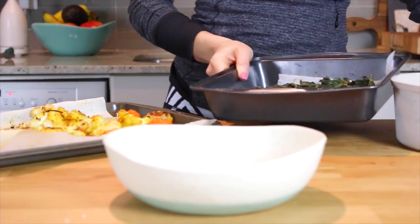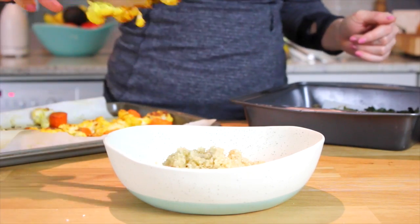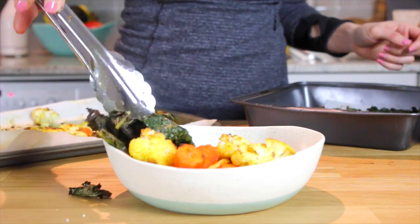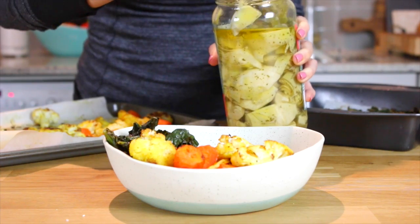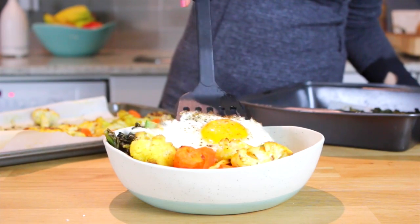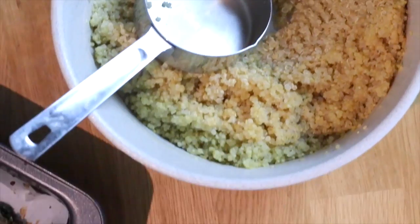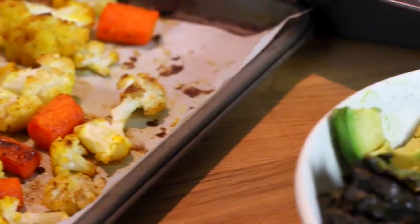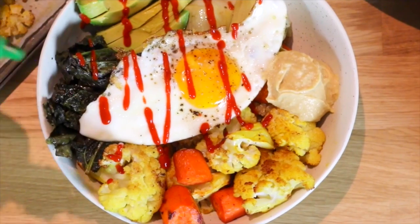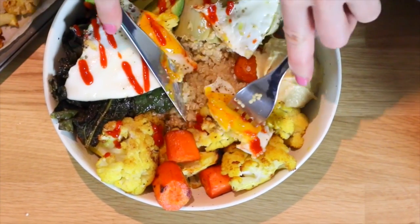Now it's time to put everything together — I just have my base of quinoa and I'm topping it off with the roasted veggies. It may seem like a lot of food, but I eat a large portion most of the time, and this is a lot of just plant foods so it's easier for your body to digest. And then some hummus because I love a combination of flavors. That's how easy it is to make this Power Bowl. Drizzle on some sriracha because why not, and then just dig in. I love the fact that the yolk kind of just melts all over the bowl so it acts as a bit of a dressing as well.